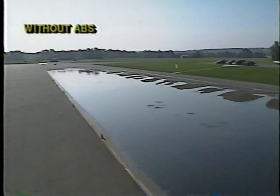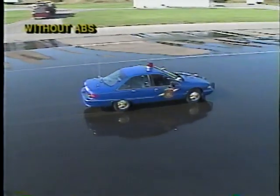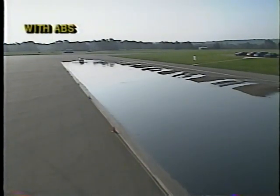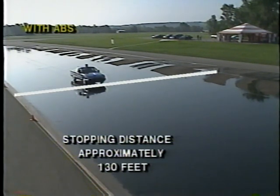The officers' first demonstration will be stopping on a wet surface from a speed of 50 miles per hour, first without ABS, then with ABS. It is important to point out that during an ABS-assisted deceleration, you'll feel a noticeable pulsation or vibration of the brake pedal. This is to be expected and is an indication that the brake system is in the ABS mode of operation.